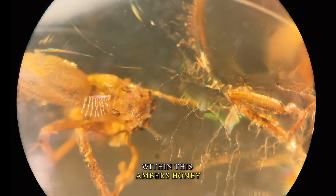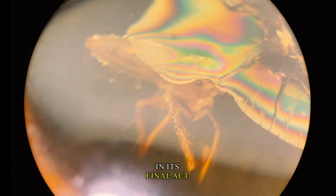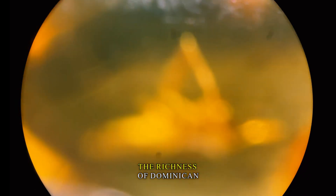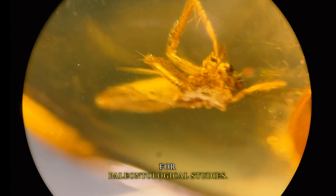Frozen within this amber's honey-hued crystals is a spider from millions of years ago, forever captured in its final act. The richness of Dominican amber's fossil inclusions makes it a focal point for paleontological studies.